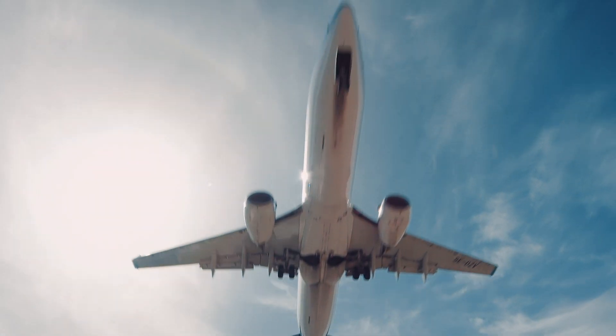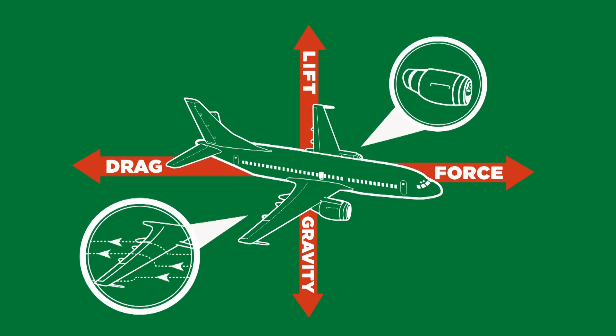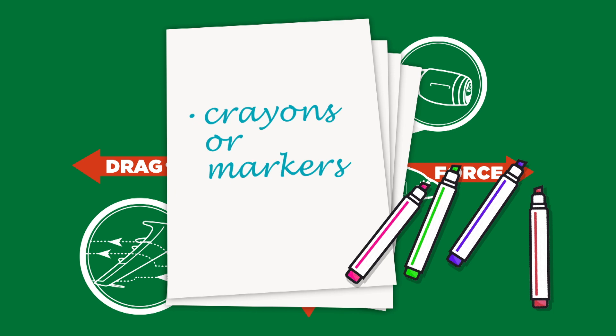Flight is a combination of four factors: gravity, lift, force, and drag. For this experiment, all you'll need is some paper, a big room, and if you'd like, some crayons or markers to give your plane a sleek look.